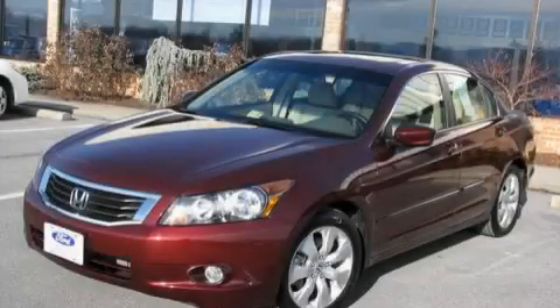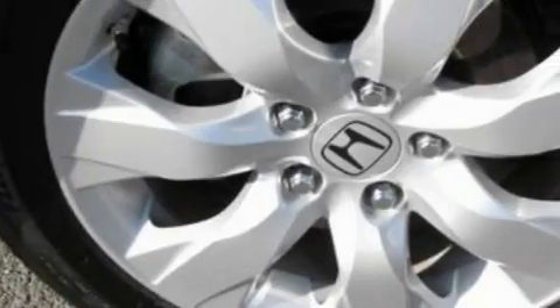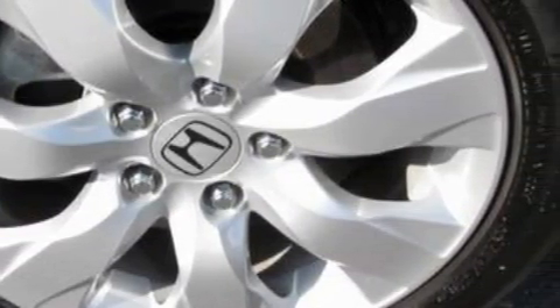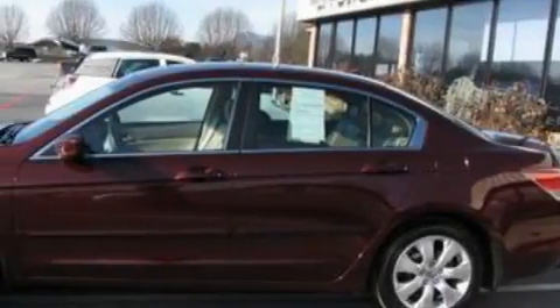This is a 2009 Honda Accord. The most desirable features on board this Honda include a heated passenger seat, a power moonroof, XM satellite radio, dual airbags, an anti-lock braking system, and this vehicle has fewer than 6,000 miles on the odometer.